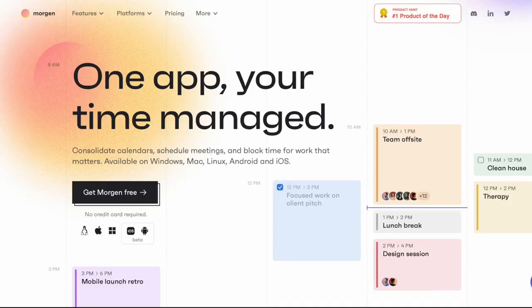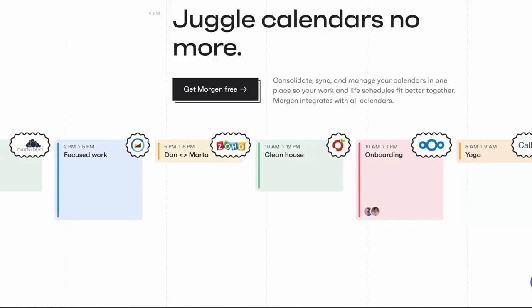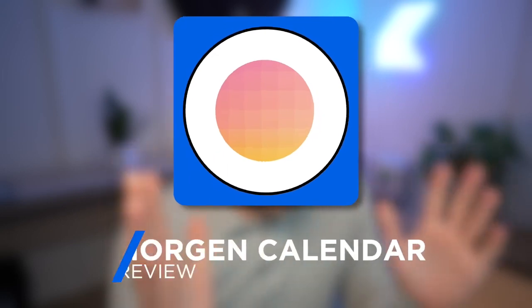So today we're taking a look at Morgan Calendar. This is an application that tries to consolidate all of your calendars in one location, and it's another calendar application that we're here to review on Keep Productive. So Morgan, what is it? Let's start with that.